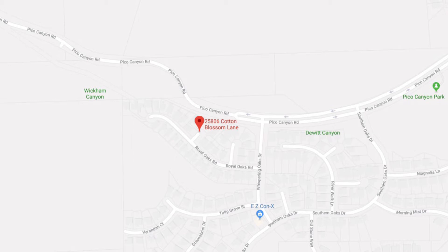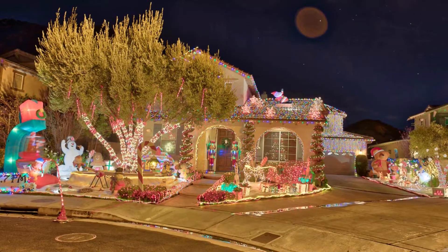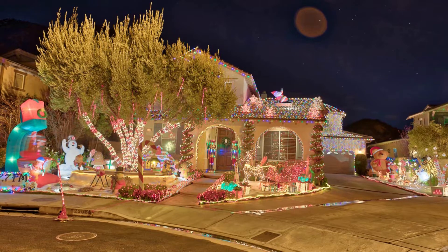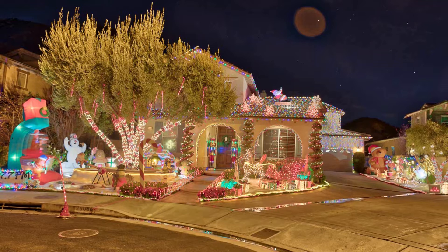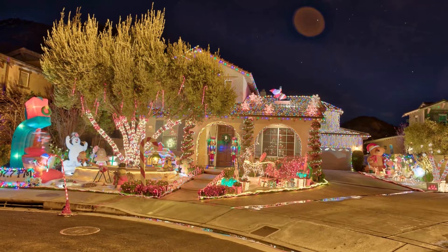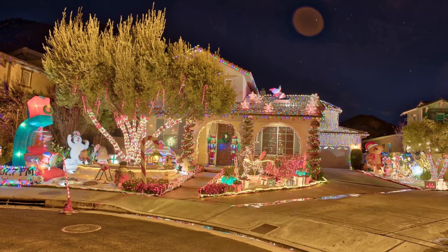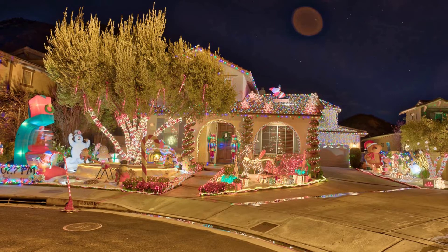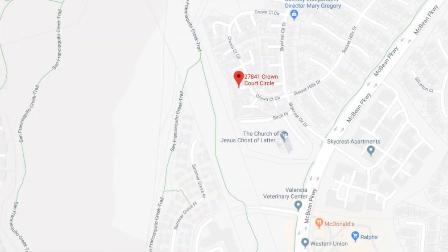Let's kick it off on the south end of the valley with Cotton Blossom Lane and Royal Oaks Road in Stevenson Ranch. This amazing street has over 55,000 lights and a snowman blowing snow into the air. Drive around on nearby streets like Brook Circle, off of Poe Parkway or Hemingway, and back into Pico — there are a ton of amazing homes.